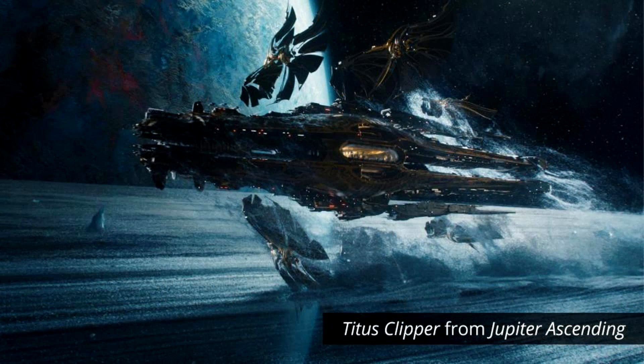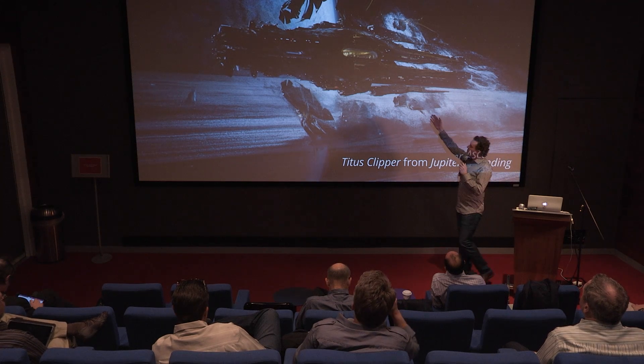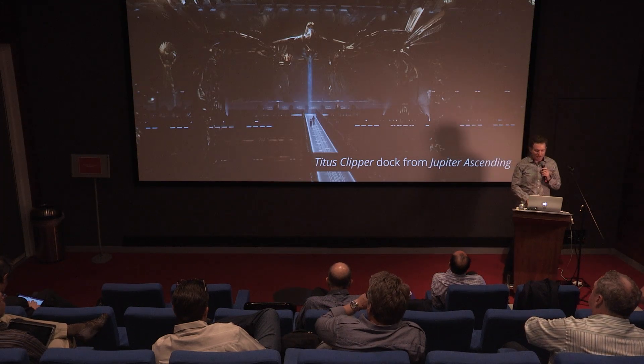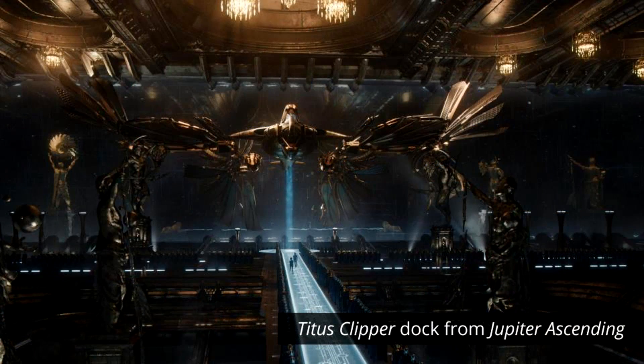This is the Titus Clipper from Jupiter Ascending. It's a 1 billion polygon model, 30 gigs on disk, and many hours to render. I just wanted to give everyone a scope of what we're talking about when we're talking about visual effects rendering. You'll notice in the center there's a warm glow of an oval area — that's the dock where another spaceship can dock inside. The amount of detail is just staggering. It takes a team of modelers, texture artists, and lighting designers to create this. The only live-action part is our two intrepid explorers; everything else is CG.